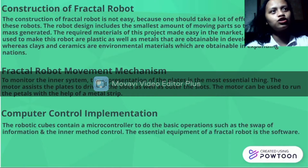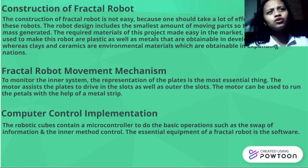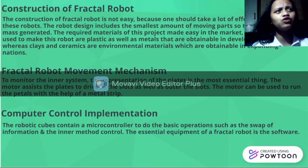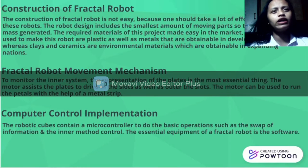The first one is the Construction of Fractal Robots. The construction of Fractal Robots is not easy because one should take a lot of effort in making these robots. The robot design includes the smallest amount of moving parts so that they can be mass-produced. The required materials are easily found in the market — plastics and metals obtainable in developed countries, whereas clay and ceramics are environmental materials obtainable in developing nations. In other words, the construction of Fractal Robots is about the design.